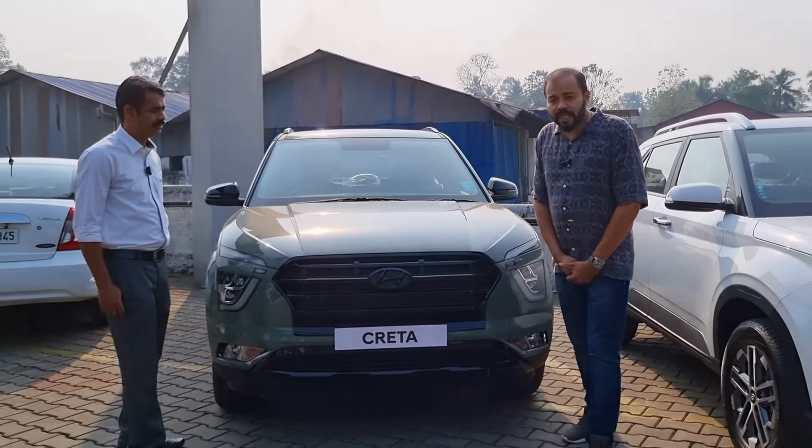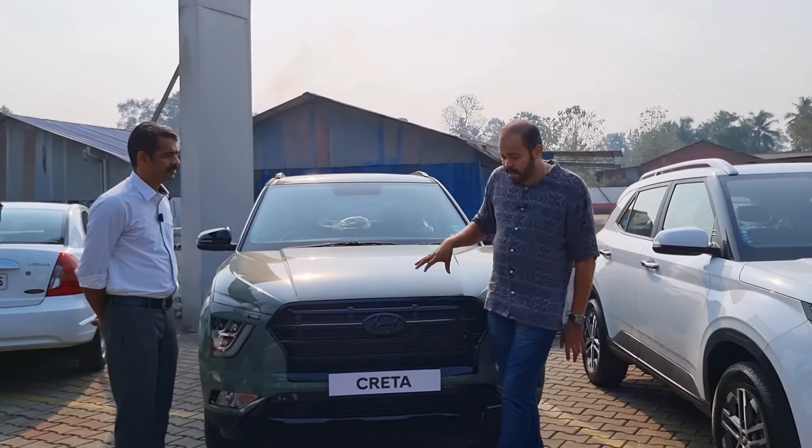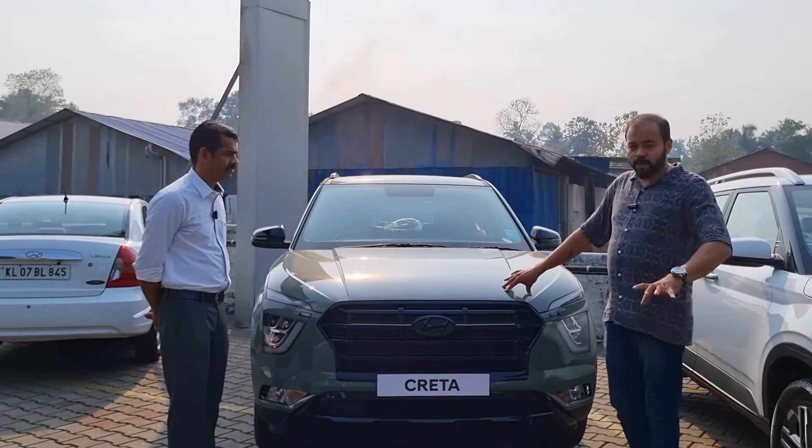We will check the Venue and the offers available. There are not many offers listed online for Hyundai. This is the Pre-Face-Lifted variant and Adventurer Edition.